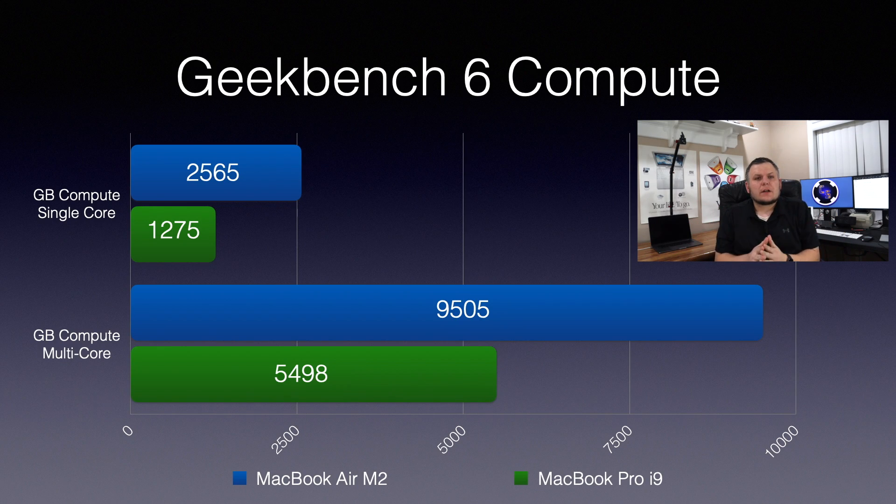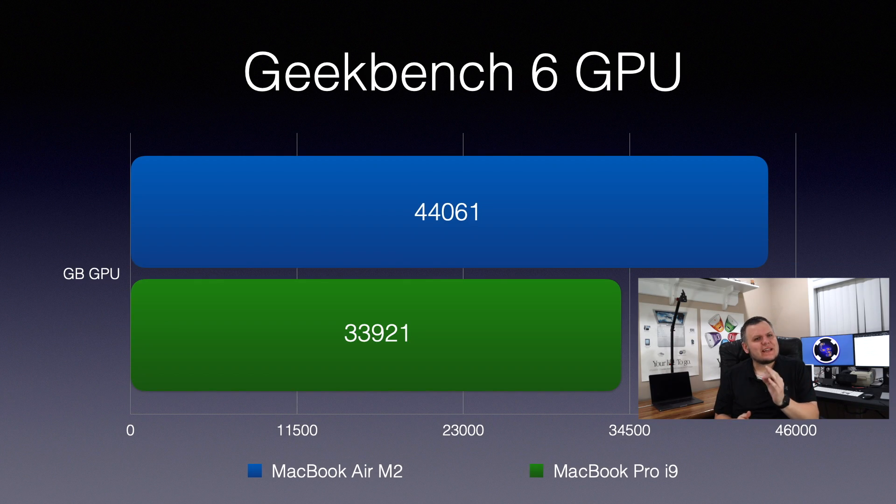So let's take a look at these results. I must admit, there are three scores that shocked me. The Geekbench Compute scores are heavily in favor of the M2 — I expected this. In fact, the M2 performs 87% better on this benchmark than the i9 MacBook Pro. The Metal score is one that surprised me. I thought my MacBook Pro would take the gold in this category; however, the M2 had a 30% stronger score than my MacBook Pro.